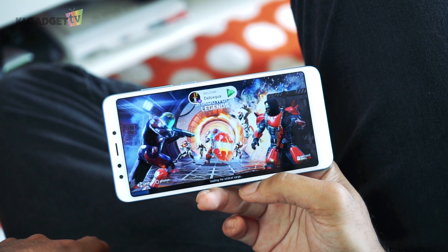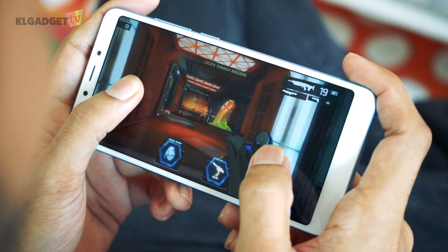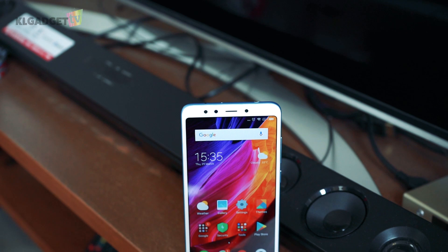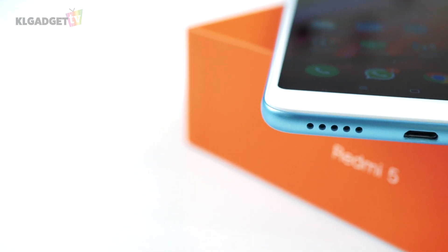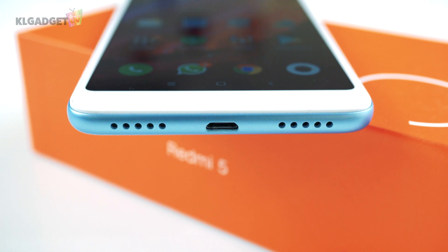That aside, I was honestly surprised that graphic intensive games like Shadowgun Legends is very playable, aside from the slow loading times. I'm also quite impressed with the speakers on this phone. Vocals are very clean, and it can get really loud. It might be lacking some bass, but it's safe to say that these speakers are still better than a lot of cheap Bluetooth speakers out there.